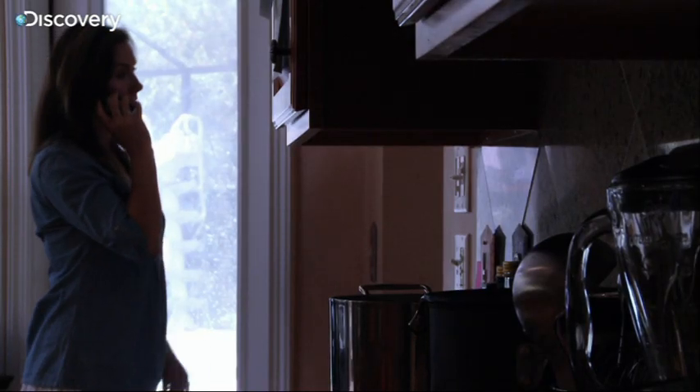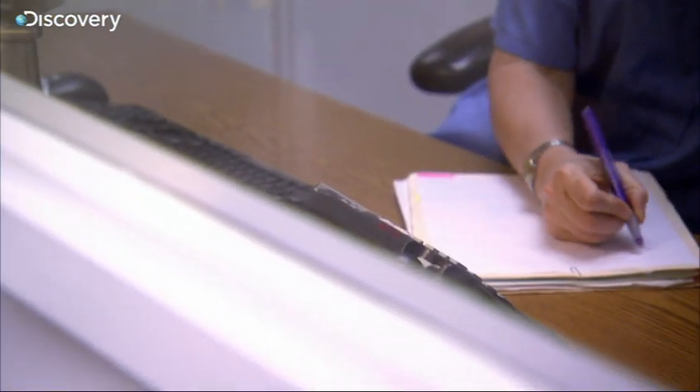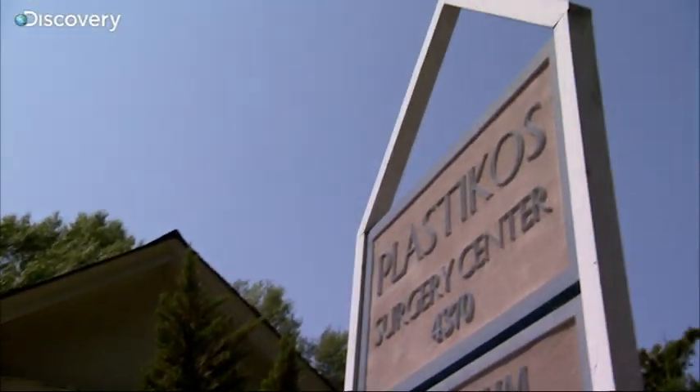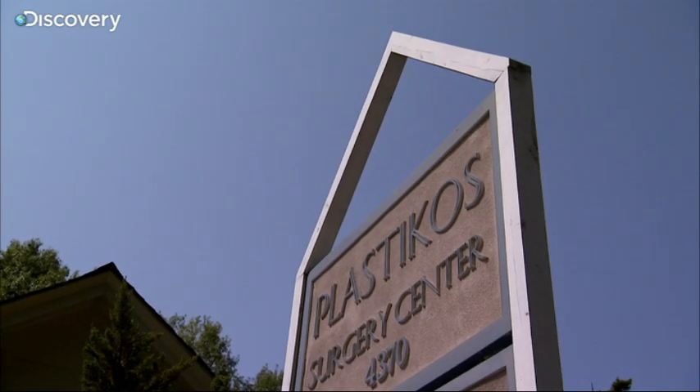That morning, Catherine contacts Dr. Susan Kolb, a local plastic surgeon. She called and said that she was having symptoms of fibromyalgia and symptoms of neurological problems. Dr. Kolb immediately knew what she was talking about and even brought up a symptom Catherine hadn't mentioned — the pain down her arm. The problems that Catherine had were very typical of other patients having severe problems with their breast implants.